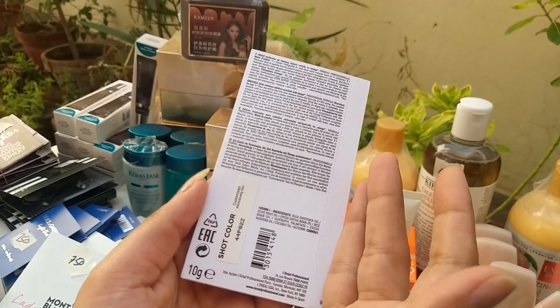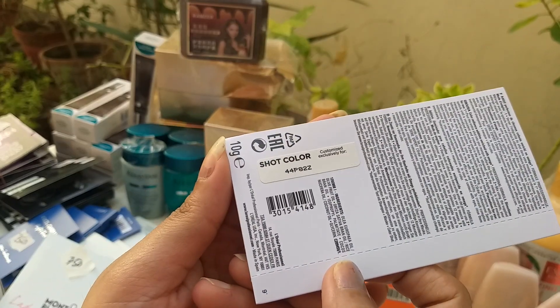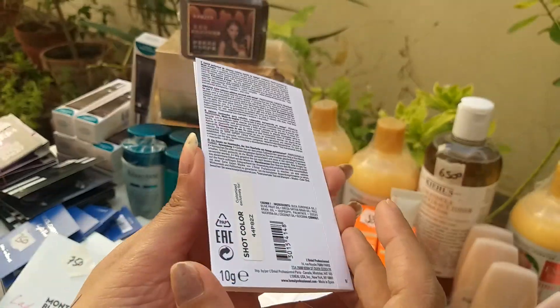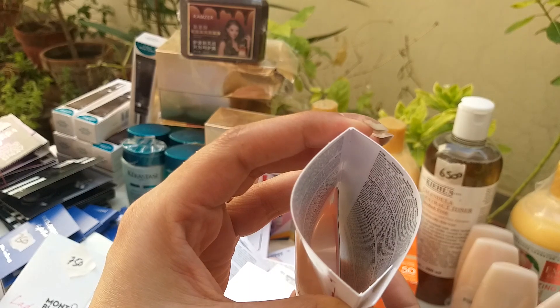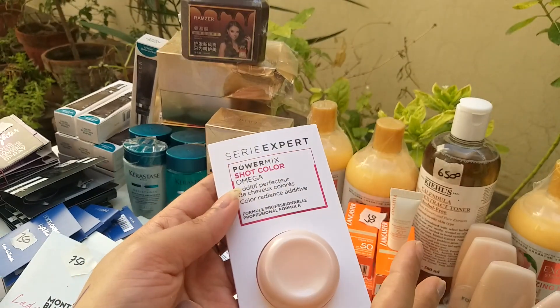The actual price of this is 1500. Made in Spain. First use you will get a result. This is 10 grams. The instructions will tell you how to use it.